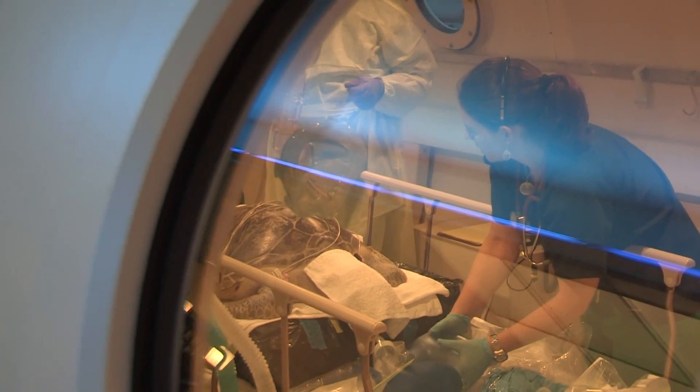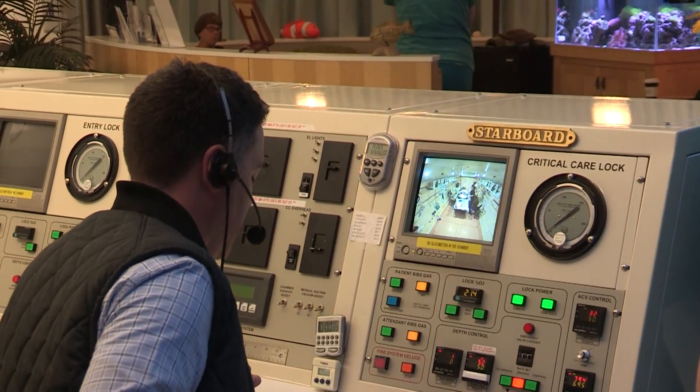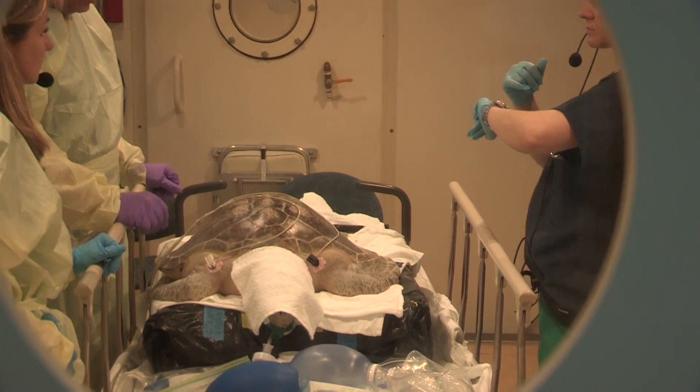Breathing 100% oxygen, and then we'll have little breaks of air. Then we'll go down to 30 feet. It's called the U.S. Navy Table 5, and this is about a two-and-a-half-hour treatment table that we use for certain types of decompression sickness.